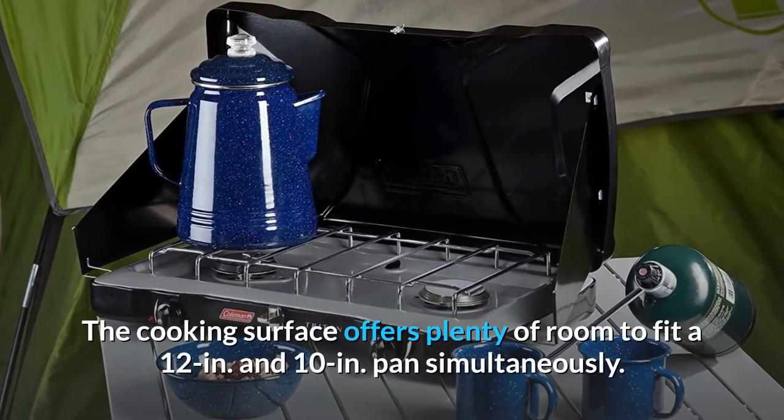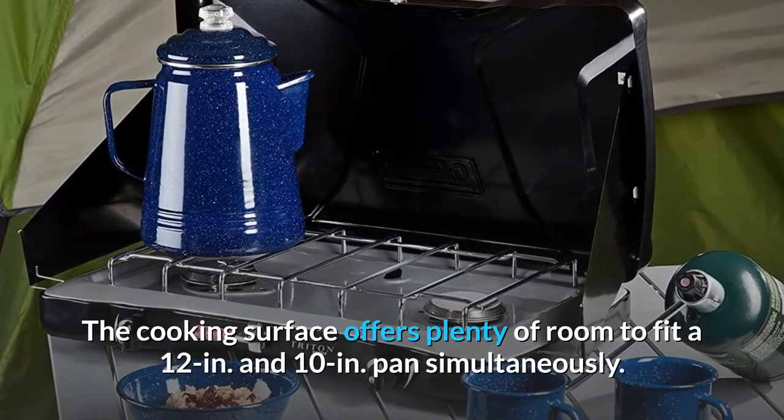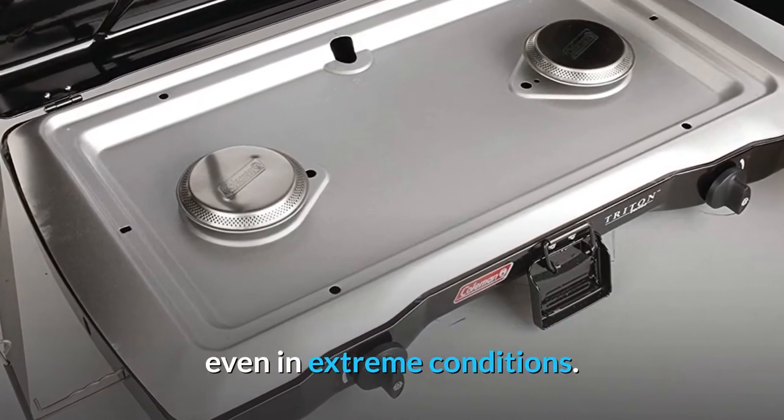The cooking surface offers plenty of room to fit a 12-inch and 10-inch pan simultaneously. Meanwhile, the perfect flow pressure control technology keeps the heat steady, even in extreme conditions.